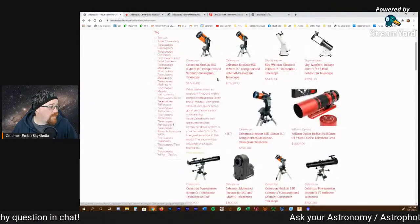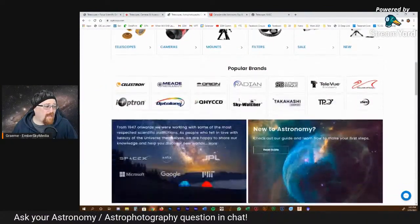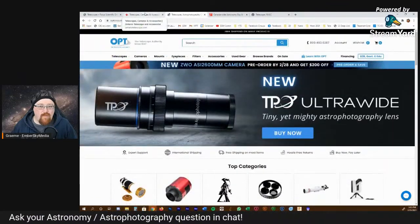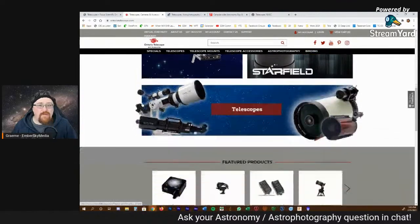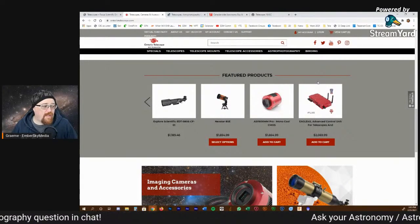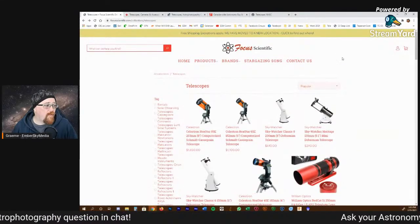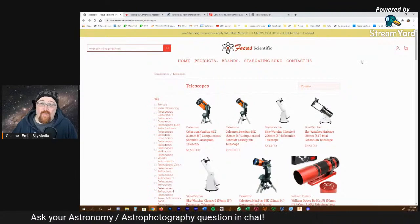If you're in America, OPT Telescope is your biggest astronomy store, though they don't have a physical store you can walk into anymore — you order online. In Canada, Ontario Telescopes and Accessories — Steve is pretty good at getting stock and you can phone him directly. For walk-in, Tristan over at Focus Scientific does a very good job as well. I bought a lot of stuff from them when I was living in Ottawa before I moved out to the middle of nowhere to get darker skies.